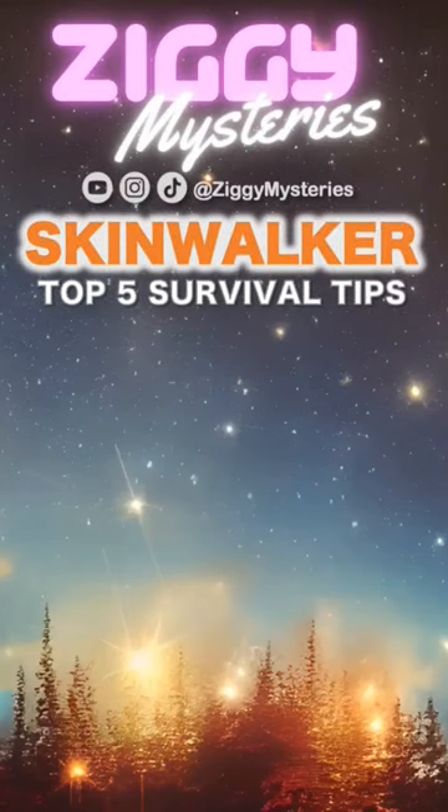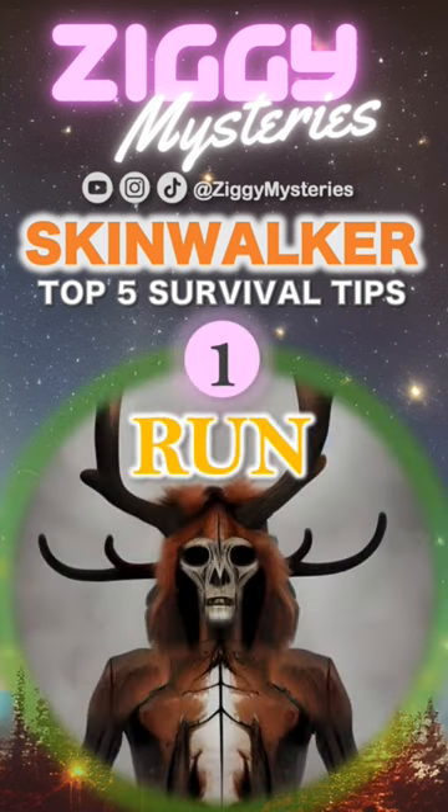Follow these five survival tips if you encounter a skinwalker. 1. Run. The most important thing is to get away from the skinwalker as fast as possible. They are powerful, so don't waste time trying to fight back.